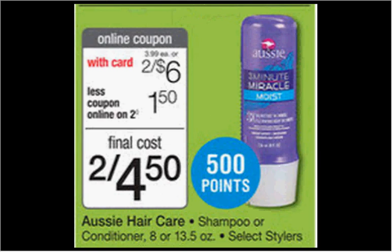The Aussie shampoo or conditioner is on sale two for $6. When you buy one, you'll get 500 balance reward points — that's like $0.50. So if you buy three and use the $3 off three coupon found in your Procter & Gamble newspaper insert of January 25th, you'll pay $6 out of pocket, get 1,500 points back — that's $1.50 — so it's like getting each one for $1.50.